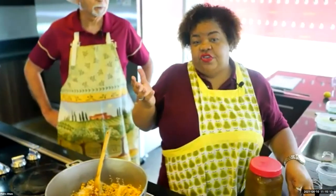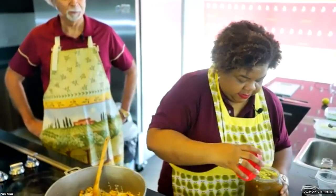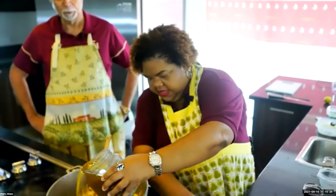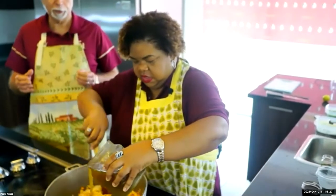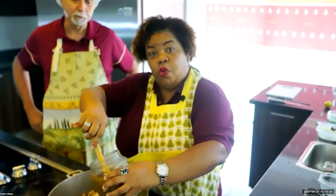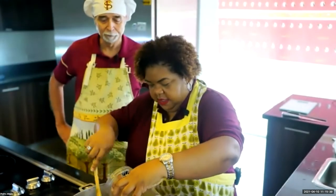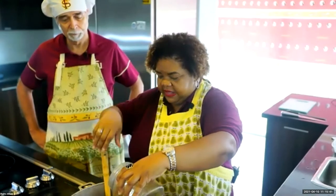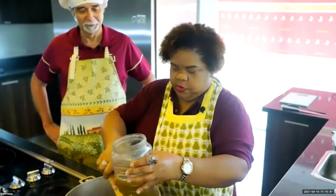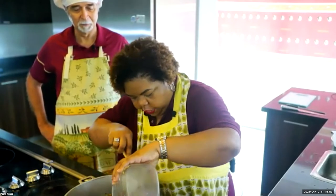At this point we are going to use the chicken broth. If you don't have chicken broth, you can also use regular water, but the chicken broth gives a special taste. When they boiled the chicken at the beginning, they saved the liquid to use now. You pour it until you cover the rice — my mom used to say just an inch above the rice. If it's not enough, you can add more.